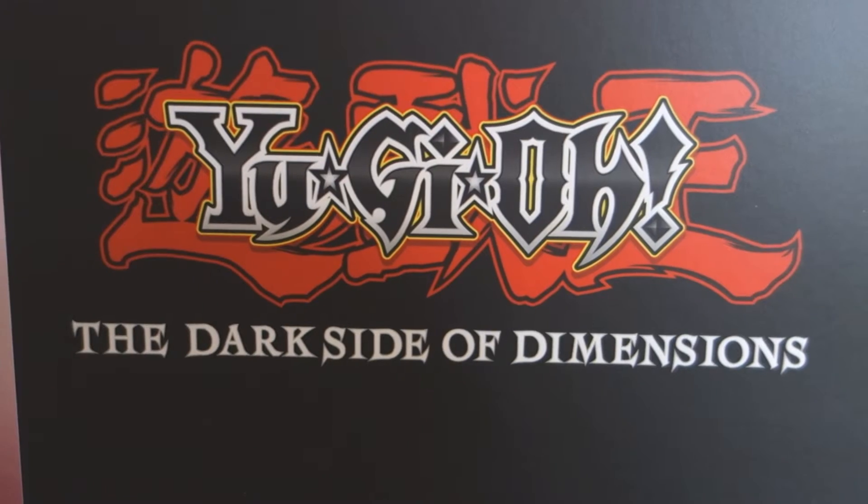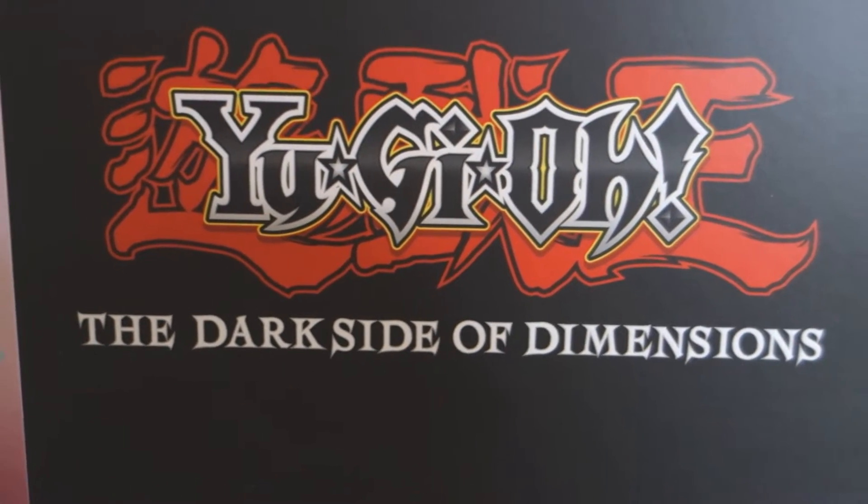I literally just got this in the mail like 10 minutes ago, and I'm like, I have to film.